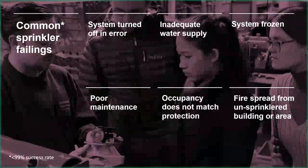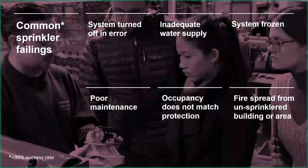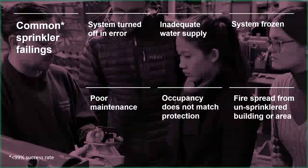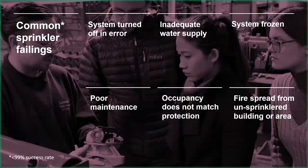I'm going to start my presentation today by looking at common Sprinklr failings. When I say common, obviously all of these things are not very common at all, because Sprinklr systems are extremely reliable and have been proven to be very reliable over many, many years - over a hundred years really of very similar Sprinklr systems being in operation.